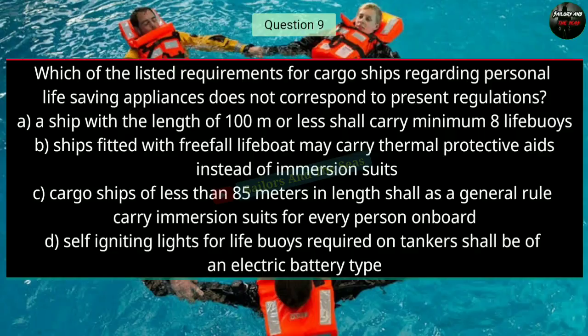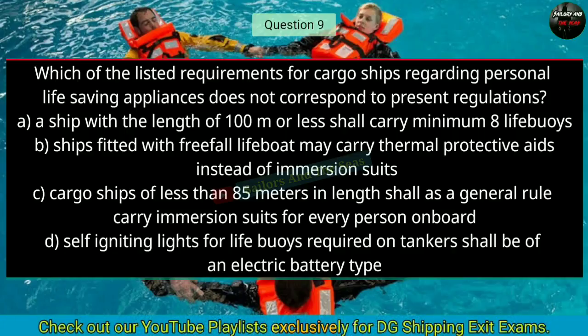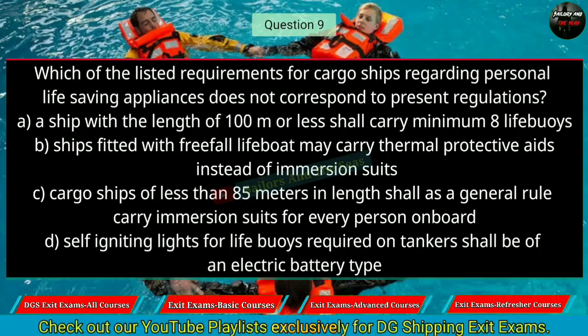Question number nine: Which of the listed requirements for cargo ships regarding personal saving appliances does not correspond to present regulations? The right answer is B — ships fitted with a free-fall lifeboat may carry thermal protective aids instead of immersion suits.